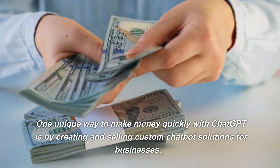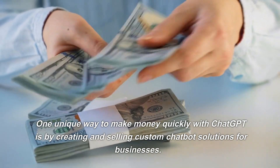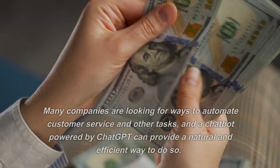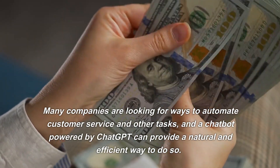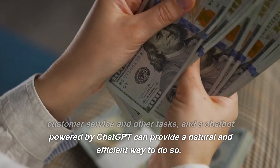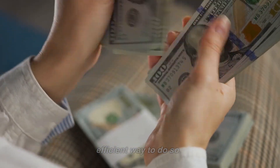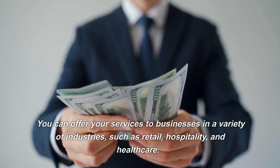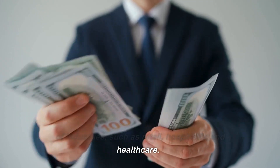One unique way to make money quickly with ChatGPT is by creating and selling custom chatbot solutions for businesses. Many companies are looking for ways to automate customer service and other tasks, and a chatbot powered by ChatGPT can provide a natural and efficient way to do so. You can offer your services to businesses in a variety of industries, such as retail, hospitality, and healthcare.